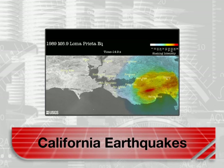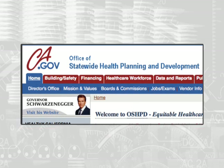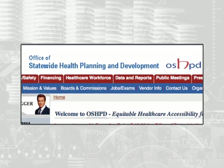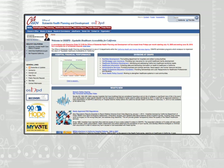Earthquakes are a continuous threat in California, especially ones of lesser but still damaging intensity. Most people are aware only of the really powerful ones, but smaller ones are happening all the time. In response to the threat, California, through its Office of Statewide Health Planning and Development, or OSHPD, has established the most stringent seismic building codes in the country.